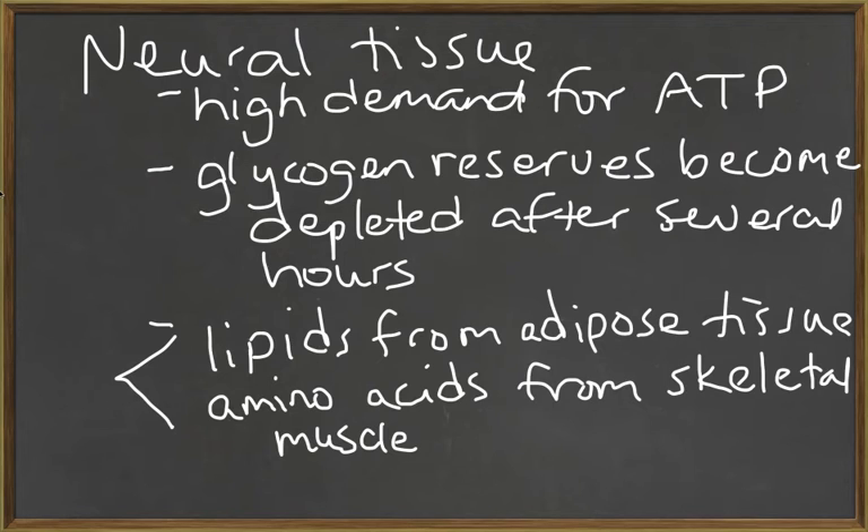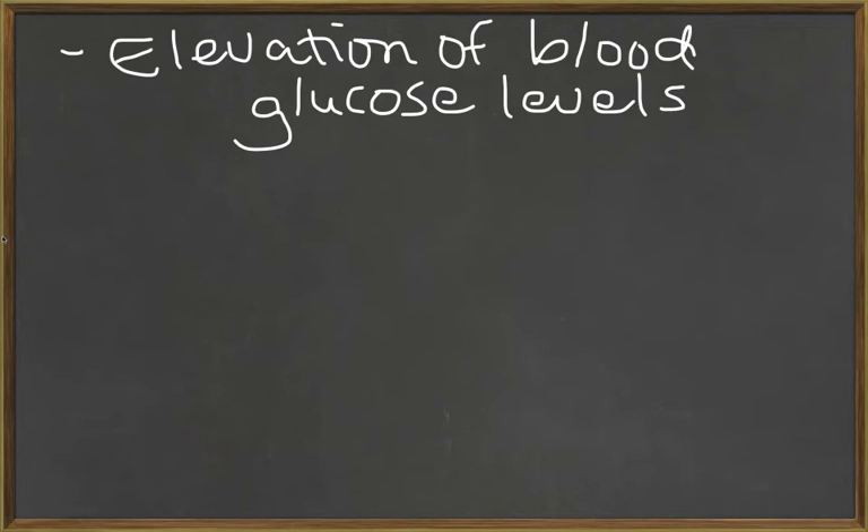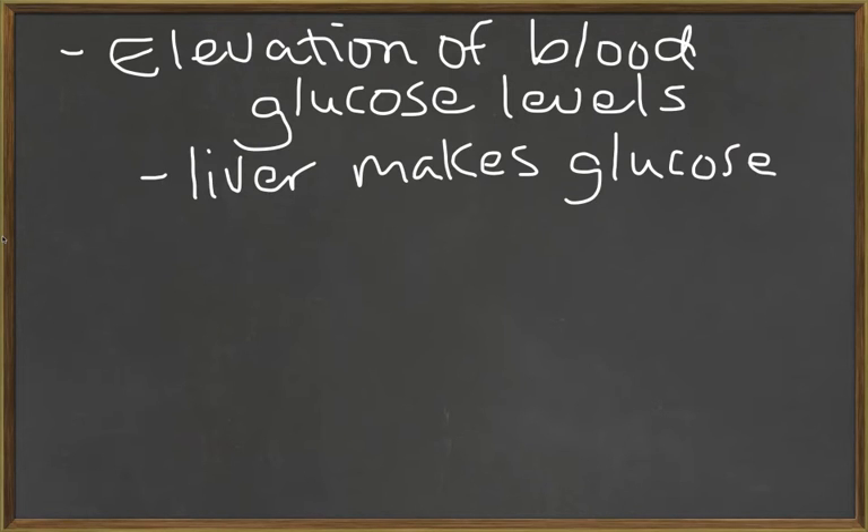This, however, means that a person will start to lose fat, so they lose weight, and they're also going to lose skeletal muscle mass. Also in the resistance phase, we get an elevation of blood glucose levels. The remaining energy reserves are already mobilized — lipids are released by adipose tissue and amino acids are released by skeletal muscle — but also the liver will synthesize its own glucose by using other amino acids and chemicals in the body to create brand new glucose. We call this process gluconeogenesis.